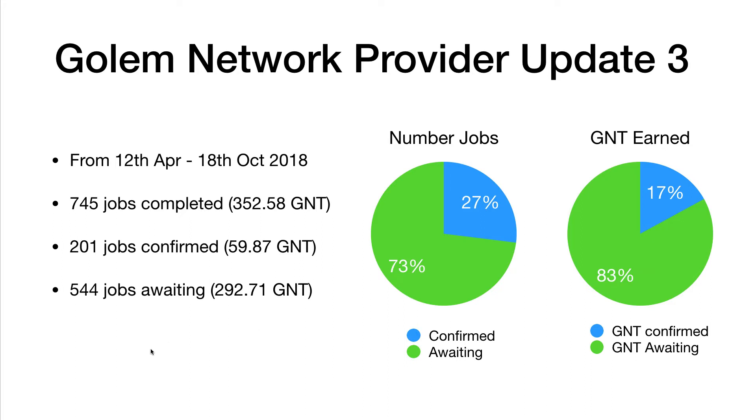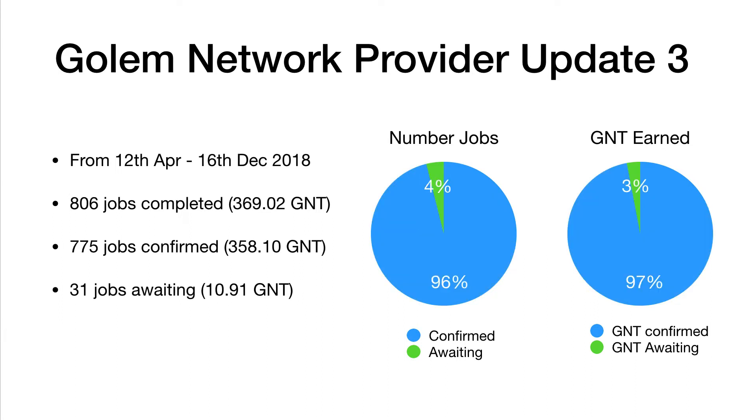We've had a massive change since the 18th of October. A few days after that, the latest version at the time — version 0.18.1 — came out. Suddenly we started not just getting paid very quickly for new jobs on the network, but also getting paid for backdated jobs. Since then we've moved on to version 0.18.2, which is the latest version. Over the last month or so, basically pretty much all of the awaiting jobs from before have now been paid out.